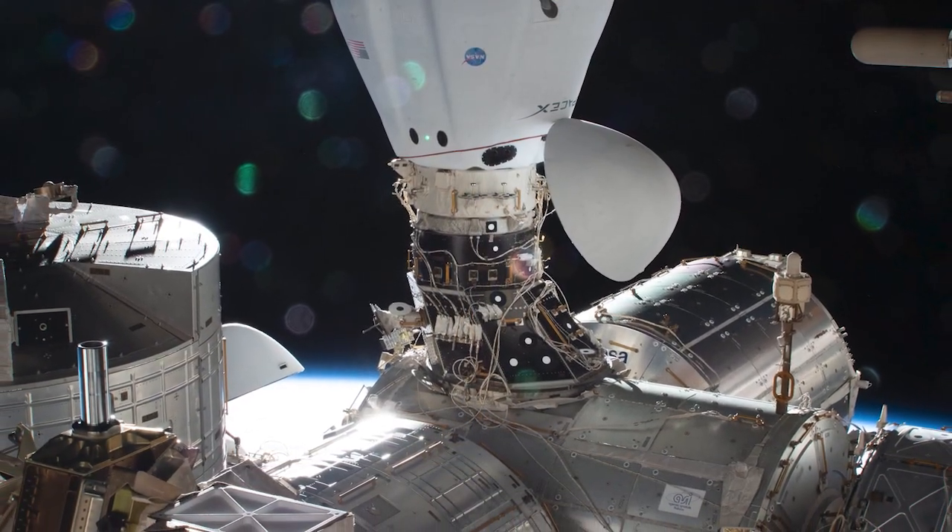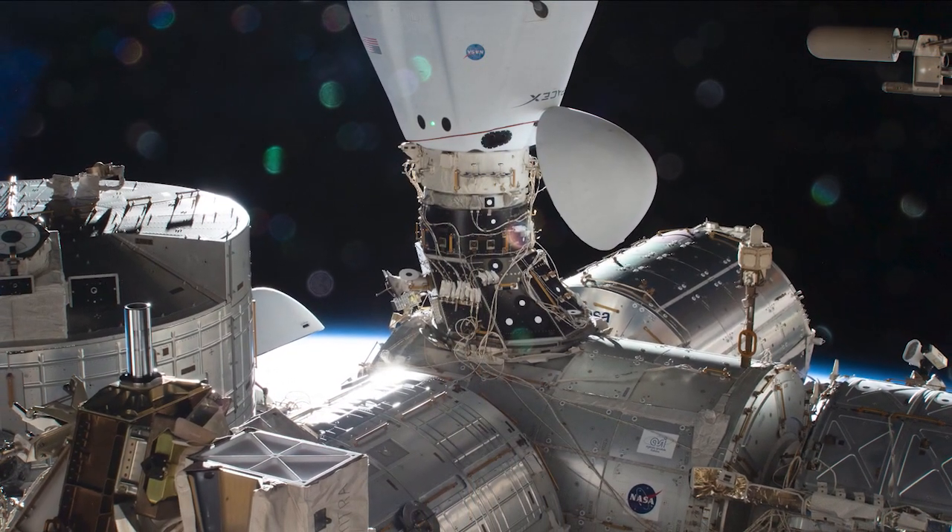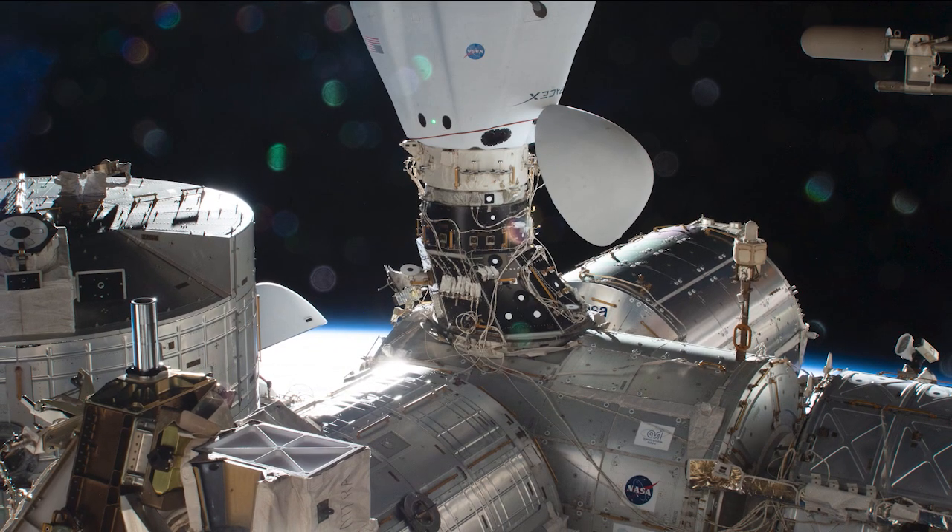The Cargo Dragon will spend approximately one month attached to the space station before returning to Earth with cargo and research. CRS-21 delivered exciting science investigations that will help us understand the human body and how we adapt to different environments.